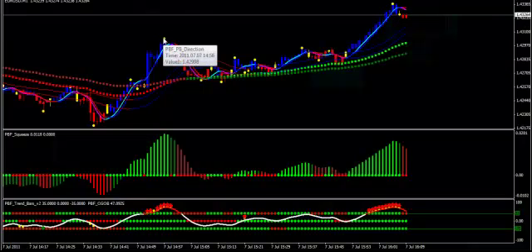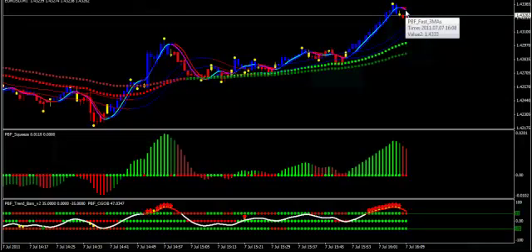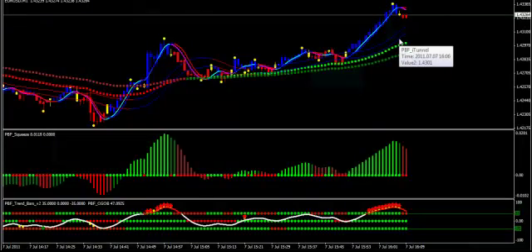We have the fast EMAs, which give you additional confirmation to the Extreme Direction and Squeeze. The Eye Tunnel can be used for additional confirmation or to show a choppy or range market. The two EMAs act as support and resistance, and can show you when to take pullbacks in a trended market.